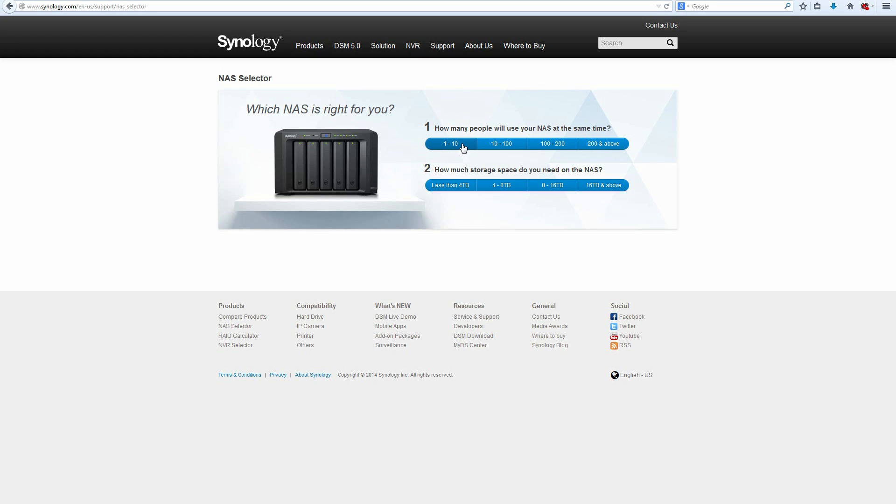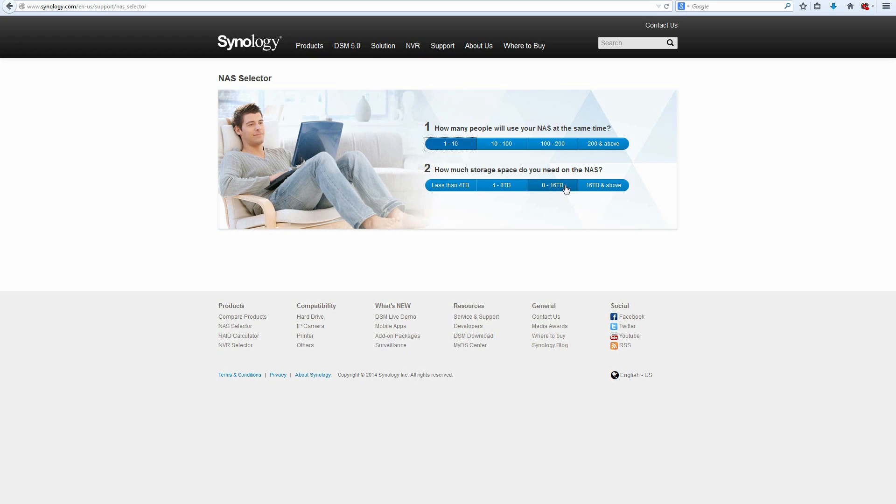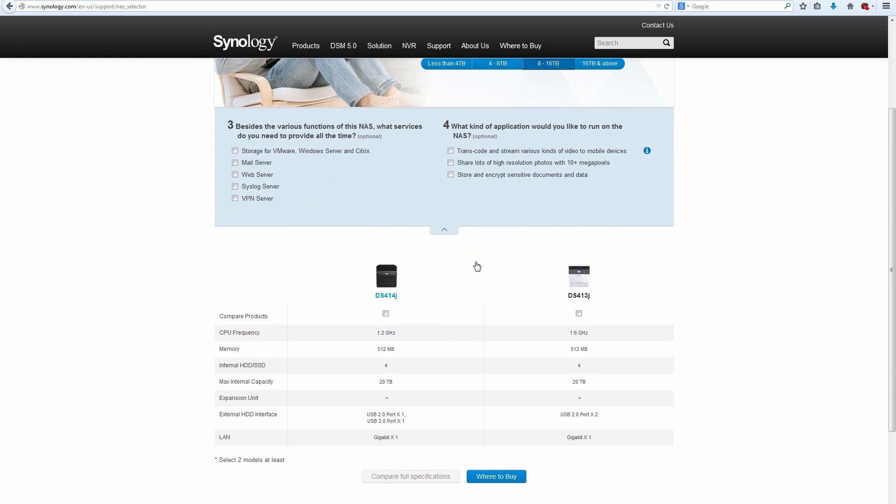If you're wondering what model of NAS you should get in the Synology space, you can check out the Synology NAS selector. It can help you figure out things based on user count, data size, and a ton of other metrics.